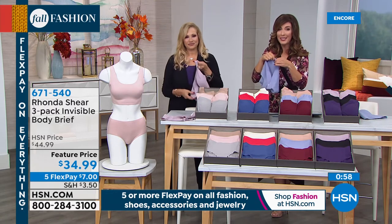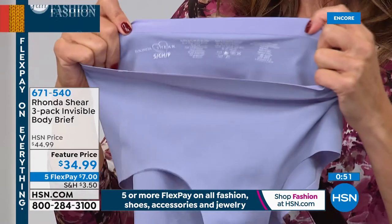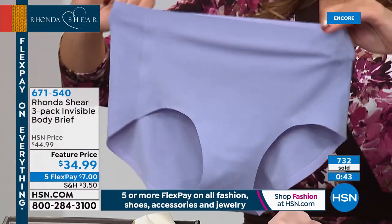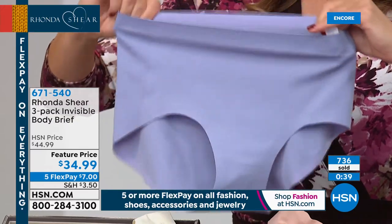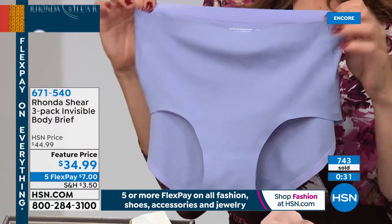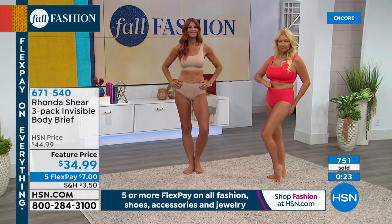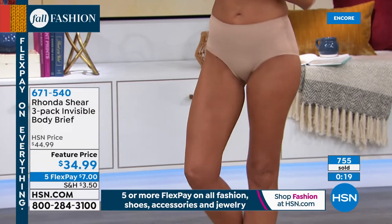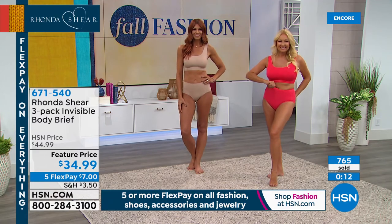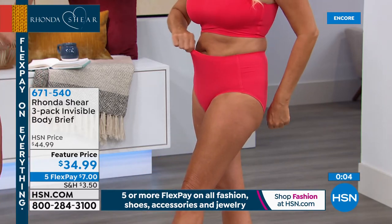This will be your new favorite bra and brief set — it's almost like the next best thing to being naked. It's a second skin; they lay really flat against your body and don't add bulk. There's not even a tag on either piece — completely tagless, all stamped in. It's 75% nylon, 25% spandex, machine wash, tumble dry, they'll hold their shape. Three pairs of briefs for $34.99 — just $7 a month on flex pay. For just $9 more you can add today's special, the three-pack of Invisible Body Bras.